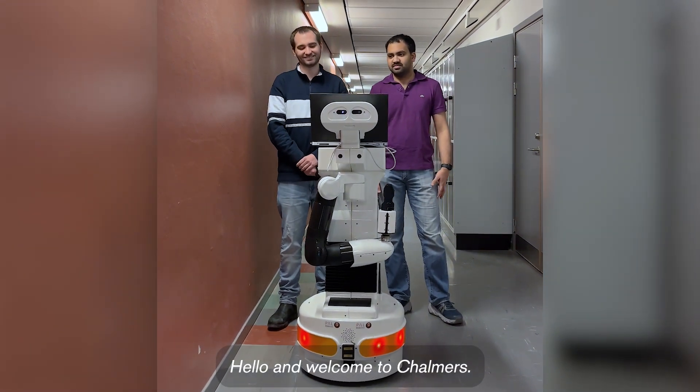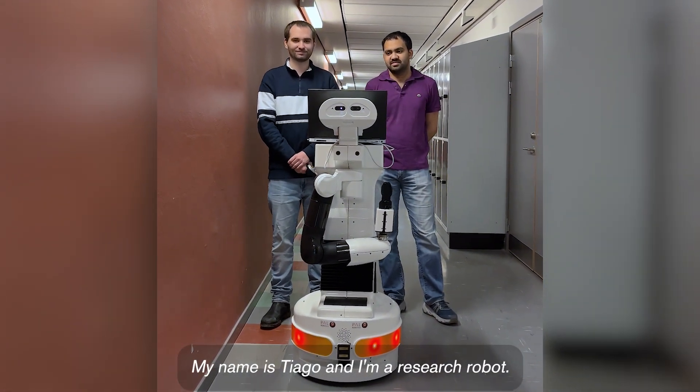Hello and welcome to Chalmers. My name is Thiago and I'm a research robot.